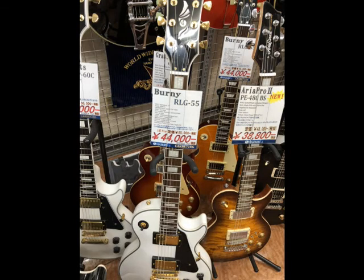Okay — Burny guitars. Burny, of course, known for the LP styles. I think they're part of the lawsuit era back in the day — a very old Japanese company that's still making guitars these days. As you can see, the LP style is going for about $440 or so.